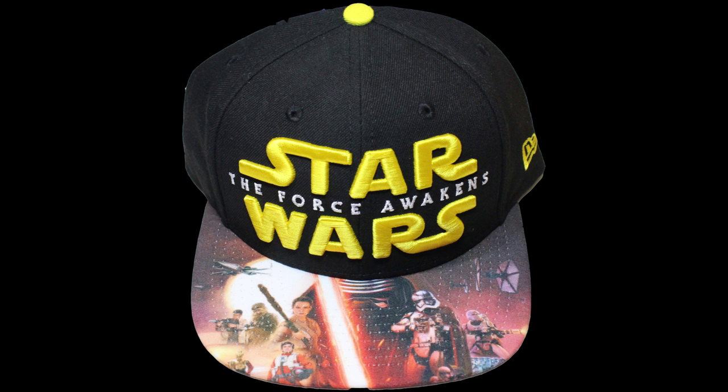They're like a $30, $40 hat, so I went out on a limb, bought one of these guys, and I hope you guys enjoy it. A lot of you guys here are Star Wars fans, and pretty much everybody is. So, I'll be giving this away.